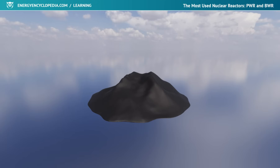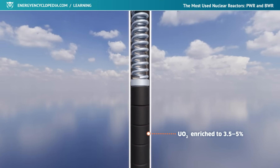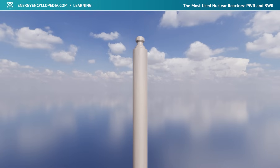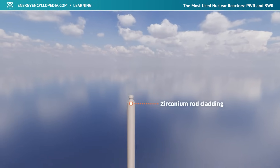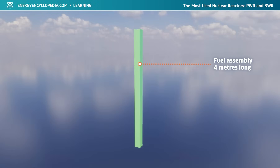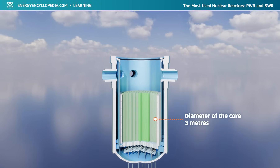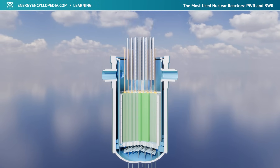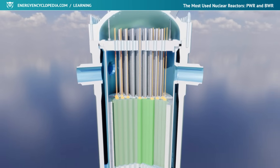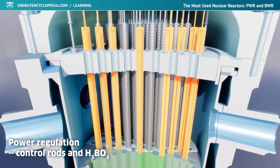Ceramic pellets of uranium oxide enriched to 3.5–5% are most often used as fuel in PWR reactors. They are inserted into zirconium fuel rod claddings, which are then assembled into 4-meter long square or hexagonal fuel assemblies. The core of the reactor, composed of fuel assemblies, has a diameter of 3 meters. Control rods containing boron or cadmium are used for immediate control of reactor power, and boric acid dissolved into the coolant is used for slow control and compensation of excess reactivity.